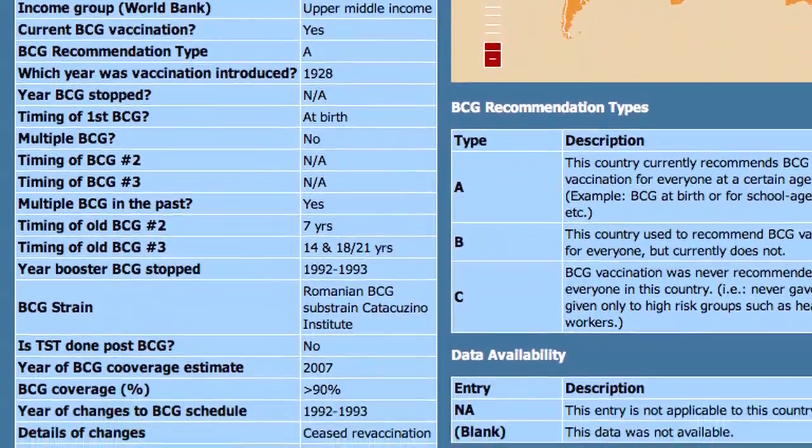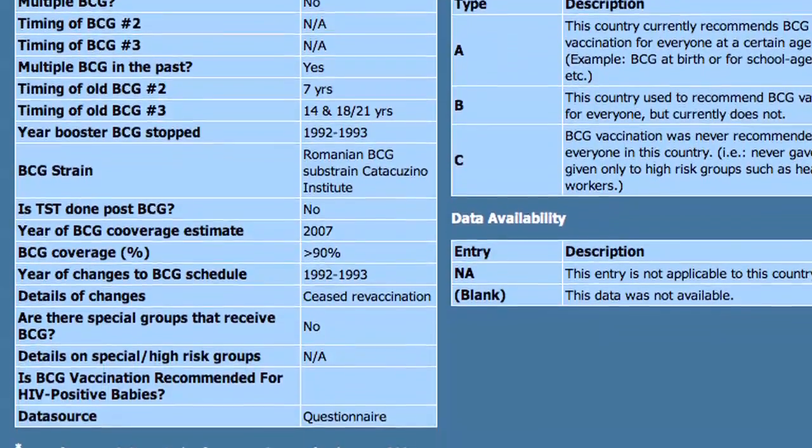The atlas not only gives you the current BCG policies for many countries but also shows how things have changed over time, what strains of vaccines are used, how often the vaccine is given, and what the TB incidence is in each country. All of that data is available in one single place, free of cost — and that's a big contribution we've made.